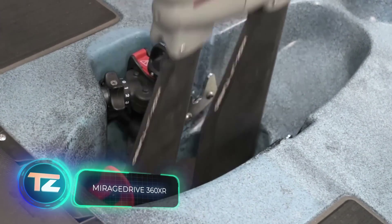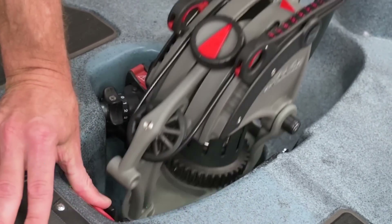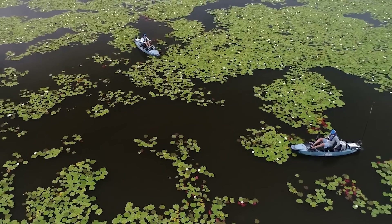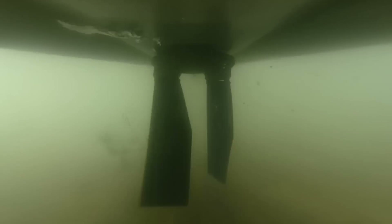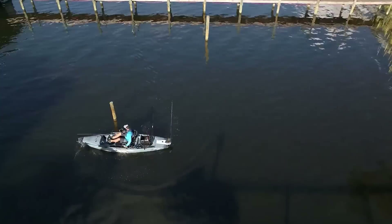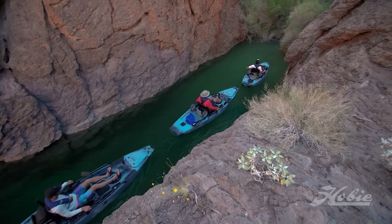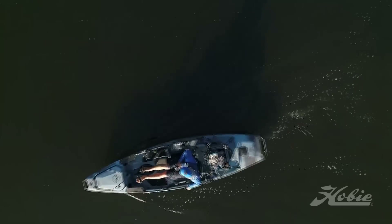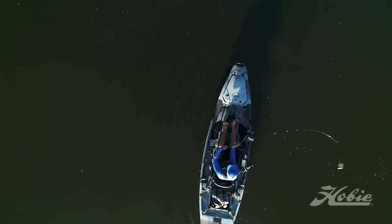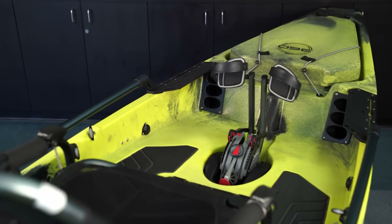Two decades ago, the Hobie team amazed the fishing kayak community with the Mirage Drive pedal system, and its enduring success has made Hobie the leader in the pedal kayak market. What makes Mirage Drive stand out are its unique fins that allow movement in all directions — even sideways — enabling quick kayak position adjustments. These flexible fins also ensure safe maneuvering in shallow waters without risk of damage. A Mirage Pro Angler 14 kayak equipped with the system will set you back $4,700.